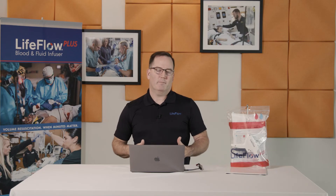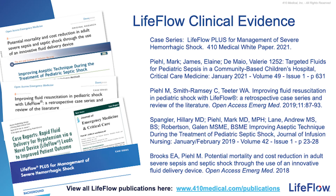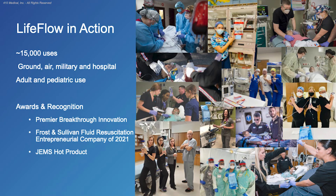We've covered many of the benefits of using LifeFlow for rapid controlled volume resuscitation. If you'd like to learn more, there is additional information available on our website or through a variety of peer-reviewed articles online. Since it was introduced to the market, LifeFlow has been used more than 15,000 times in a variety of settings — from the military and the battlefield through critical care air and ground transport, to emergency departments, intensive care units, and operating and OB units, across patient populations ranging from pediatrics to geriatrics. We've received numerous awards and recognition, and the feedback has been overwhelmingly positive.